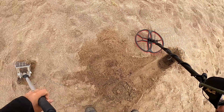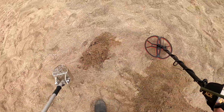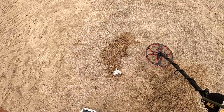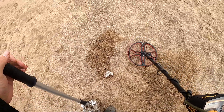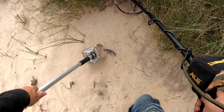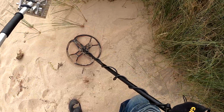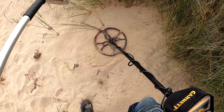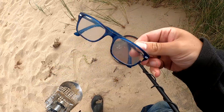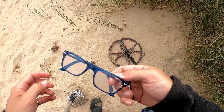It's aluminium - foiled again! I'll pick that up. Someone's lost their glasses. Oh no, it's just the scoop. Oh dear, oh well - I'll get them off the beach anyway.